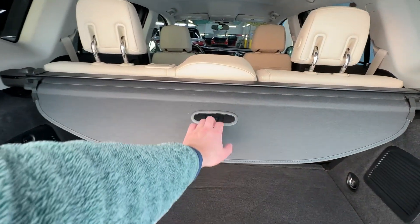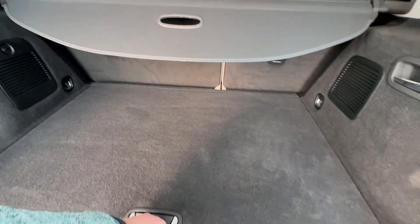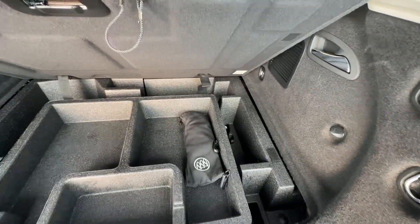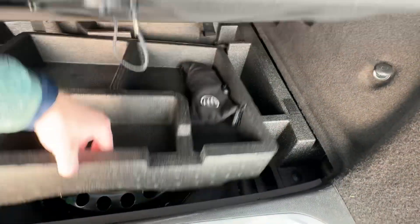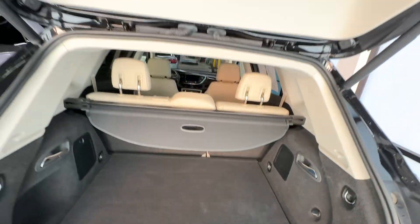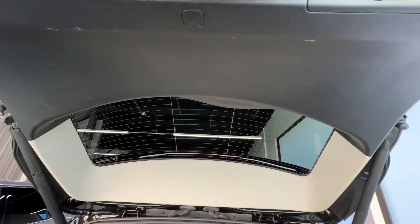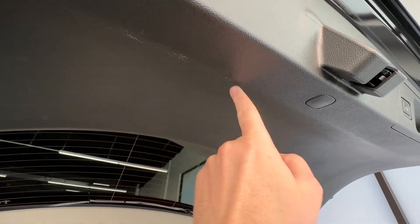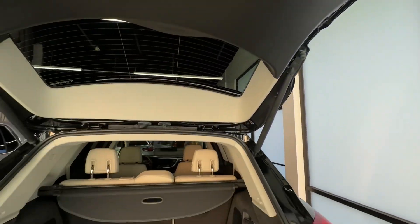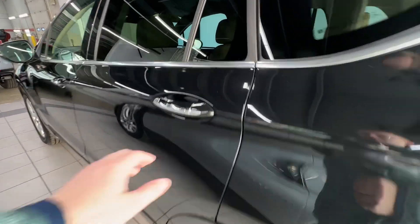We've got our cargo cover — can fold down our rear seats with those handles right there. A couple little spots underneath here, but again nothing that you really wouldn't expect on a used car.